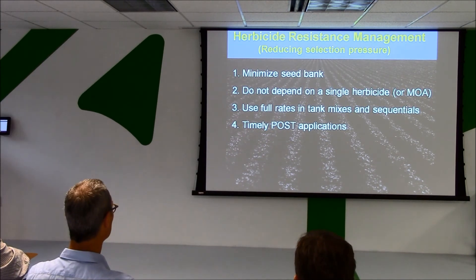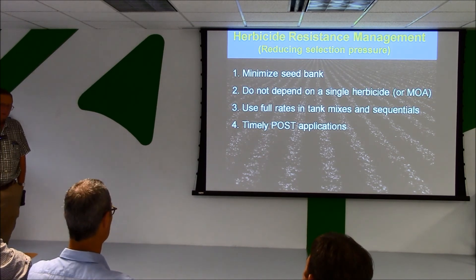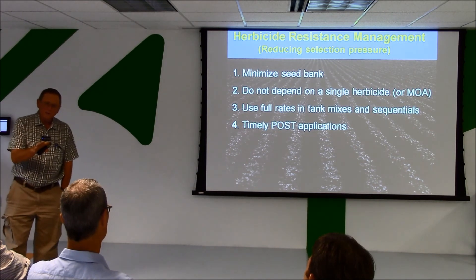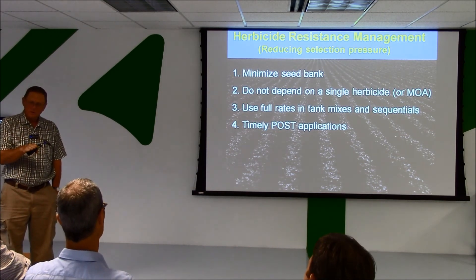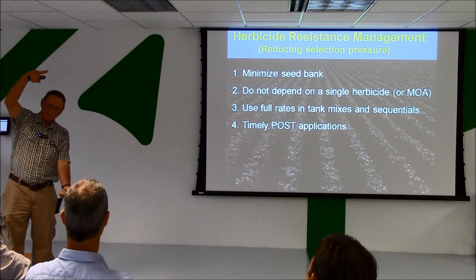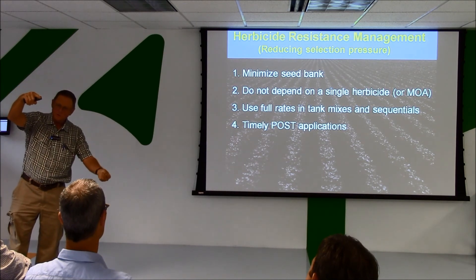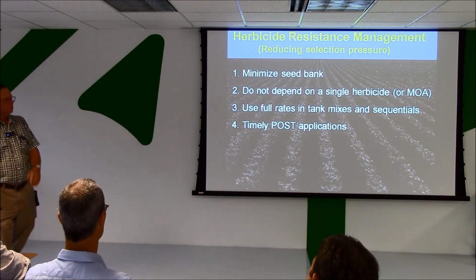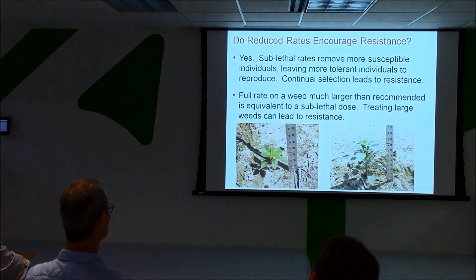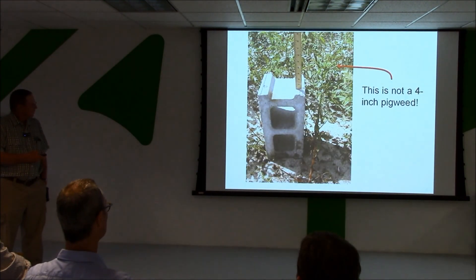Another thing that has something to do with resistance management is the timeliness of post applications. It's the same as cutting rates — if the right size to treat is four inches but you treat at a larger size, you're effectively putting out a sublethal rate: taking out the more sensitive ones and leaving the more tolerant ones in the population. In the case of Palmer amaranth, just about every post herbicide we have says four inches or less to treat it — and it grows two inches a day.